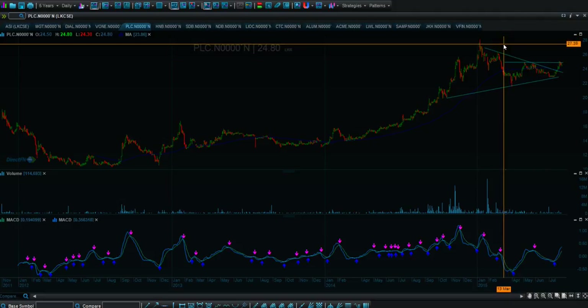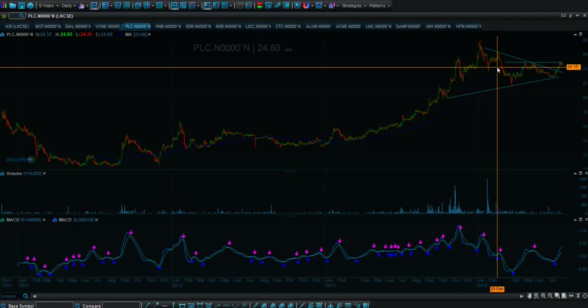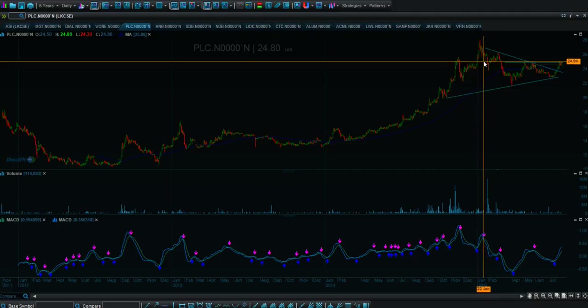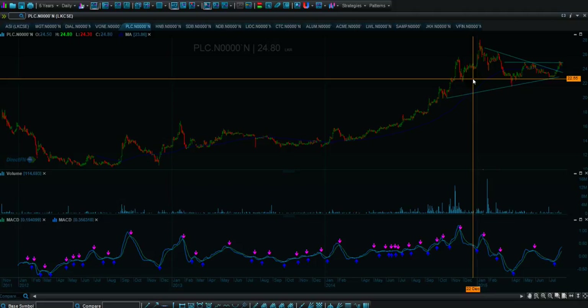The first target is 28 rupees, which is the last high, and another one around 30. So I am counting on a 28 to 30 range as our target. With all the positive things happening, the All Share Index has appreciated from 7000 to 7300 in the last few weeks, which is something positive we can derive from and read PLC in parallel with.